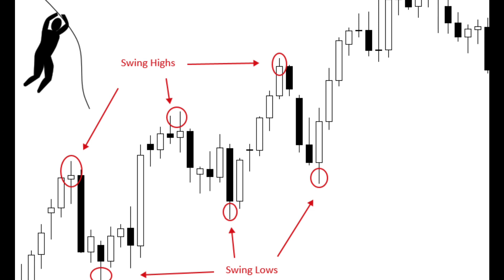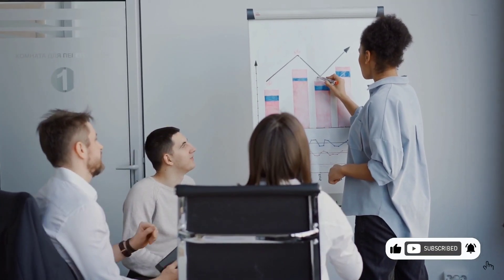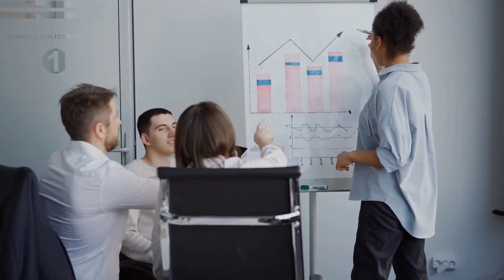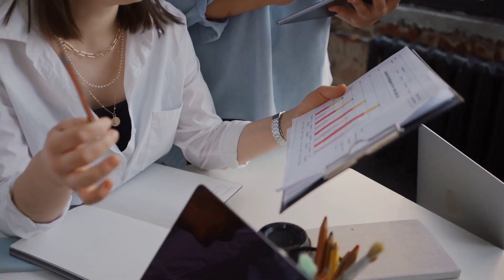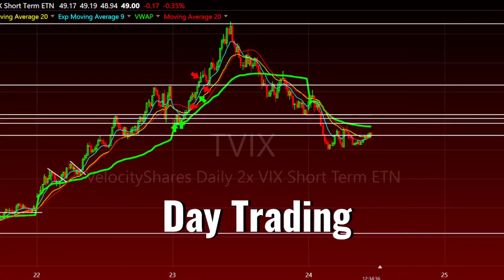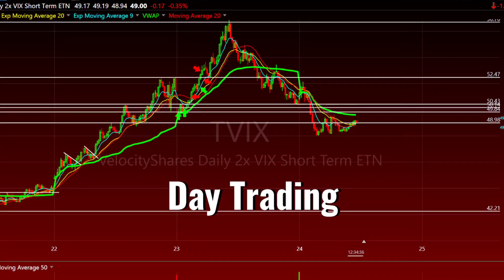Swing trading involves taking advantage of short-term price movements, typically holding positions for a few days to a few weeks. This strategy is best suited for traders who have a moderate amount of capital to work with and are comfortable with high levels of risk. Swing traders often use technical analysis to identify potential trades and set up stop-loss orders to minimize potential losses.